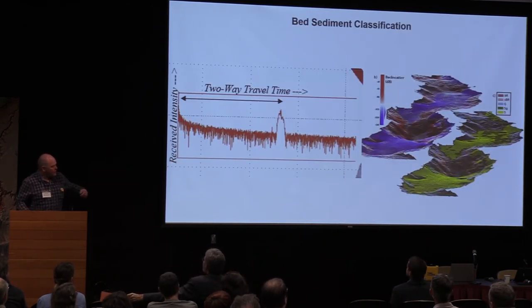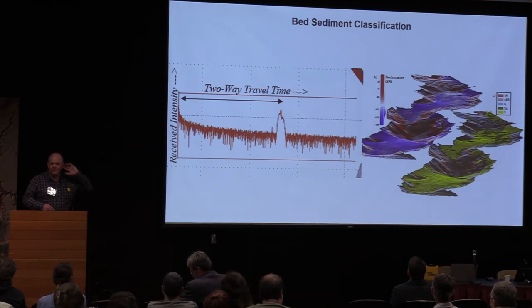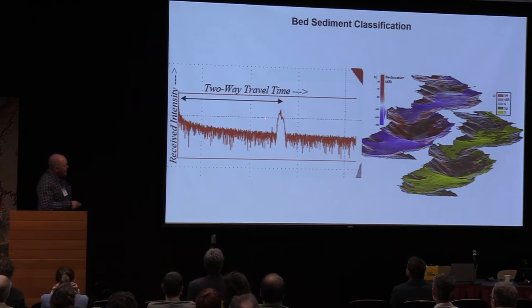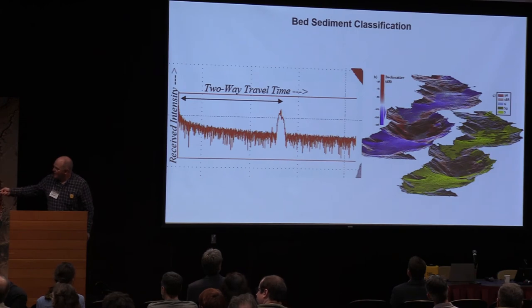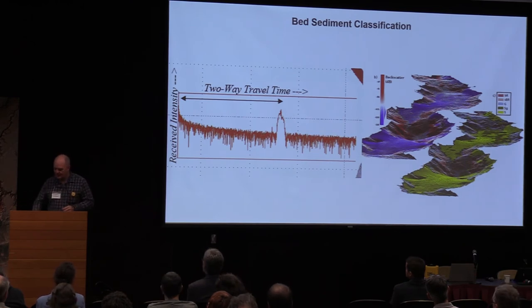Another dataset we collect along with the depths is called backscatter. This is what the multi-beam receiver is listening to: it makes a ping, listens, and that's the bottom. Backscatter is the analysis of this return signal — the amplitude and the shape of it. Here's a map of it on a perspective view. The substrate that the sound bounces off of has a different shape depending on whether it's mud, sand, or rocks. You can analyze that return signal and come up with maps of what the substrate type is. So for all the mapping down there, we have the topography and a map of what the substrate is based on that backscatter signal.